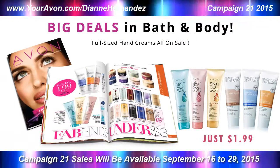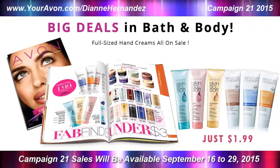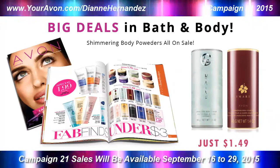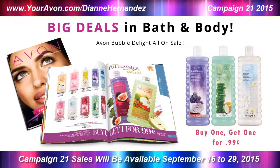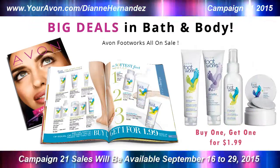You'll also want to take a look at these sales in Bath & Body. Skin So Soft and Moisture Therapy Hand Creams are on sale for $1.99, and Fragrance Skin Softeners and Body Powders are all under $2. And there's a buy one get one for $0.99 on Avon Naturals and Bubble Delight, and a buy one get one for $1.99 on Avon Footworks.